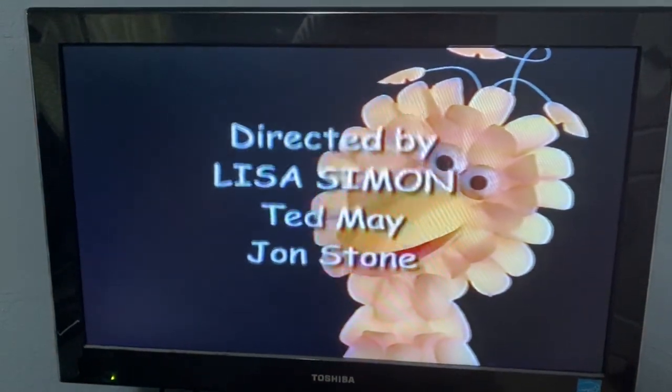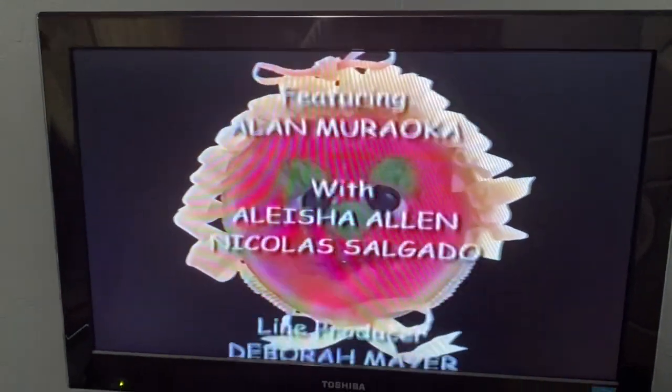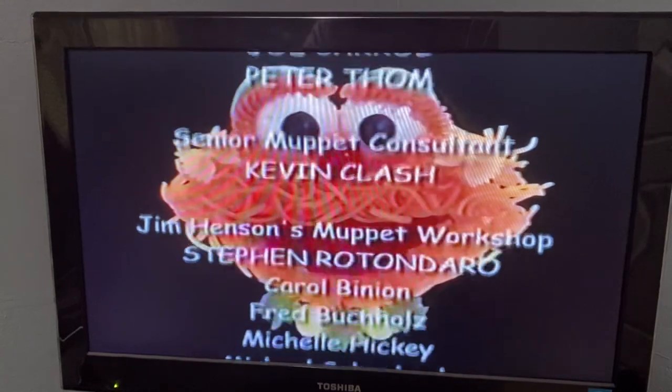It's Big Bird, and he has chips for feathers. Hey, there's Natasha, and she has a kiwi nose and a watermelon face. Look, it's Zoey, and she has spaghetti for a face.